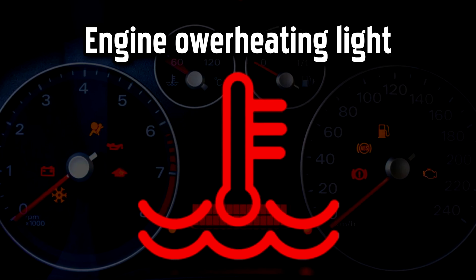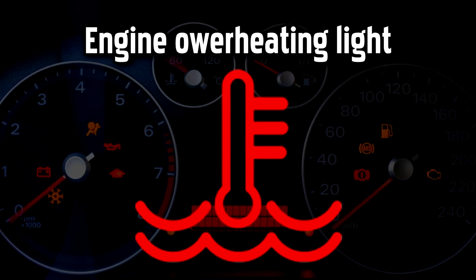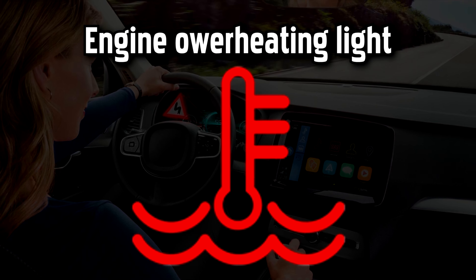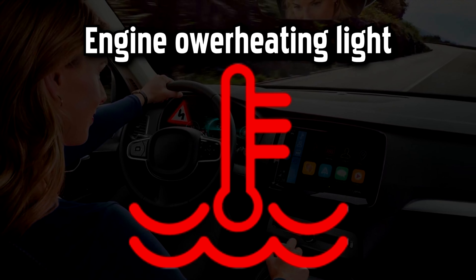Engine Overheating Warning Light. This light will come on when the engine is overheating. This could mean that coolant levels are running low, perhaps due to a leak in the system, or it could be a sign of a larger problem, like a head gasket failure.